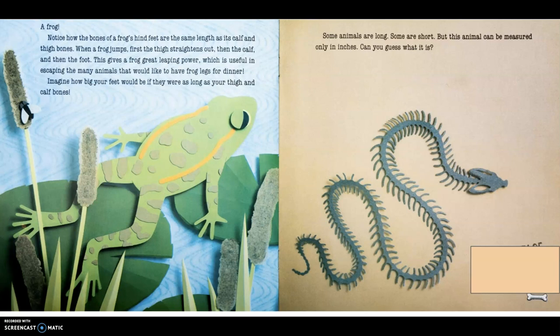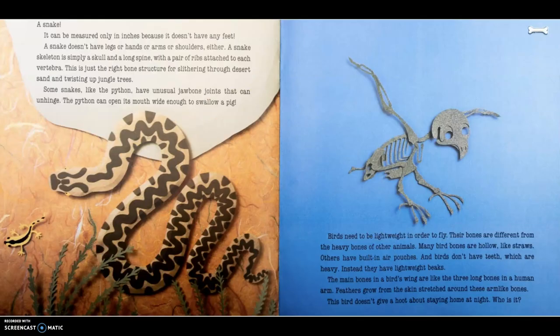Imagine how big your feet would be if they were as long as your thigh and calf bones. Some animals are long, some are short, but this animal can be measured only in inches. Can you guess what it is? A snake. It can be measured only in inches because it doesn't have any feet — that's just a joke. Snakes can be feet long, but they don't have any legs or feet. A snake skeleton is simply a skull and a long spine with a pair of ribs attached to each vertebra.